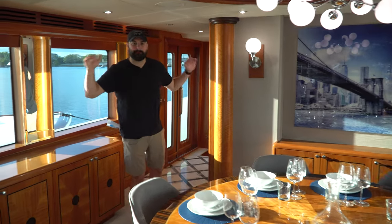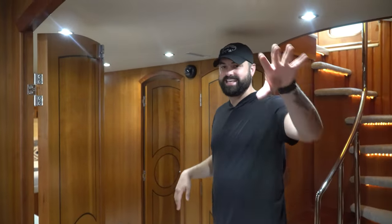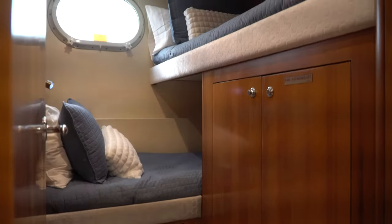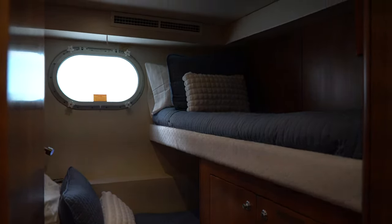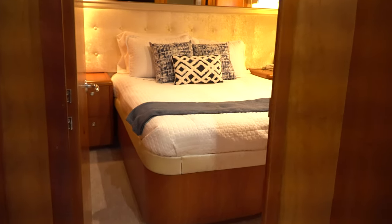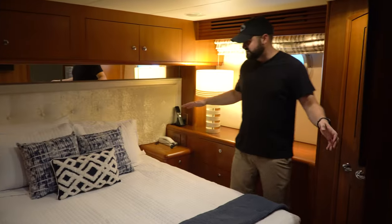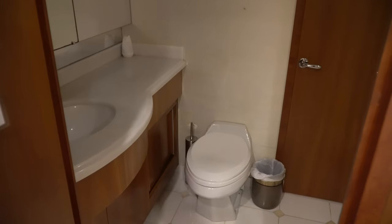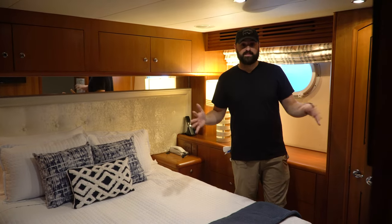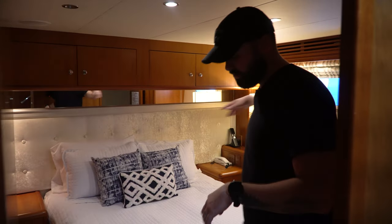Now heading down to the lower level — there's a bathroom right here for easy access when entertaining guests. We have the master bedroom here but we'll get to that in a second. First, there's a bunk room — maybe for kids or friends — and then two rooms over here that look nearly identical. Each has plenty of space for two people, storage, a window, a TV, and access to a shared bathroom.